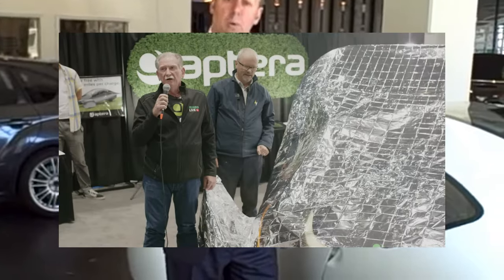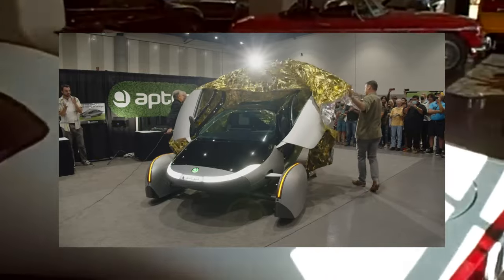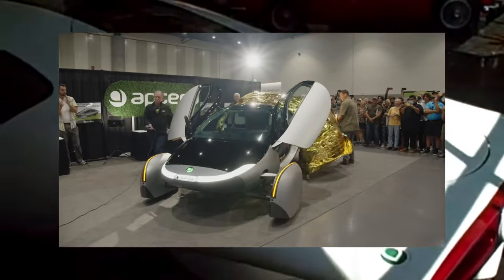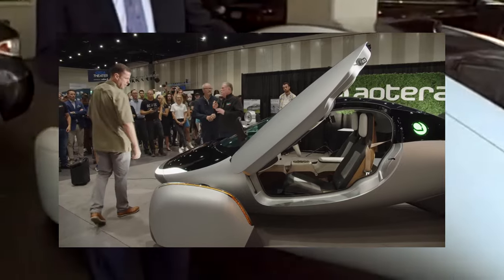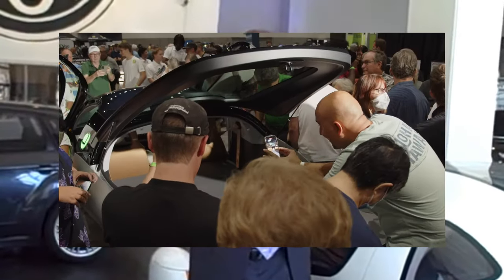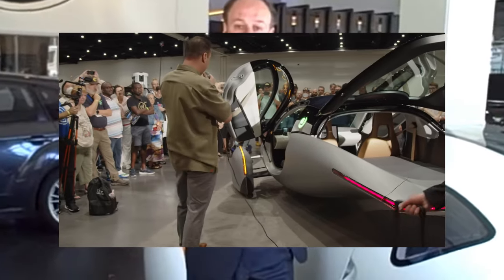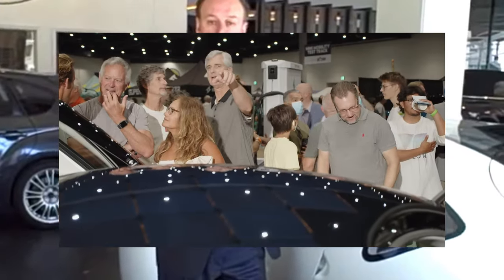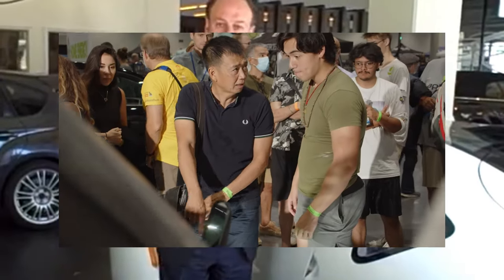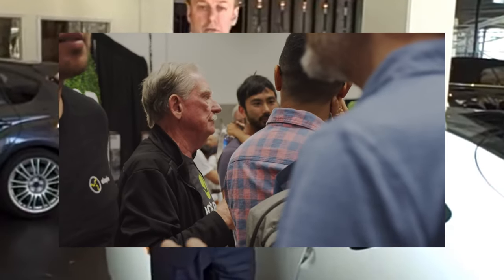The Aptera dream seemed to be over, but it was not. In 2019, the original founders, Fambro and Anthony, along with a third partner, Michael Johnson, decided to revive the company and the project. They said that they had never stopped thinking about Aptera and that they had learned from their mistakes and improved their design and technology. They relaunched the company as Aptera Motors Corporation and unveiled a new version of the Aptera car, the launch edition.